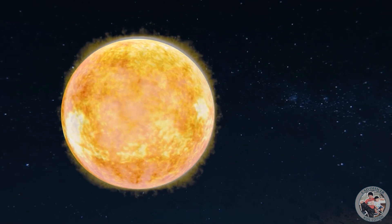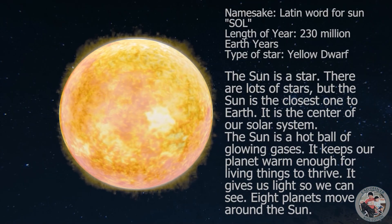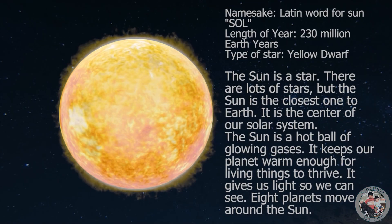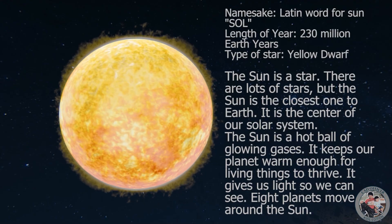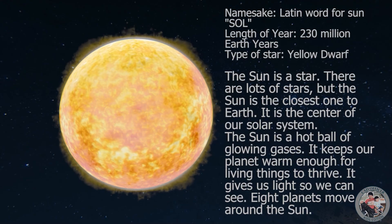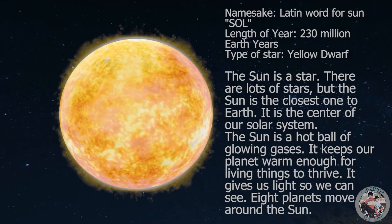The sun is a star. There are lots of stars, but the sun is the closest one to Earth. It is the center of our solar system. The sun is a hot ball of glowing gases.